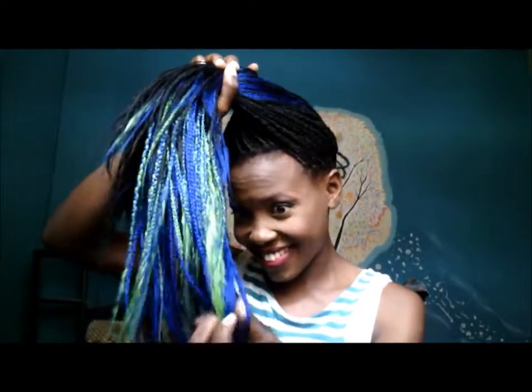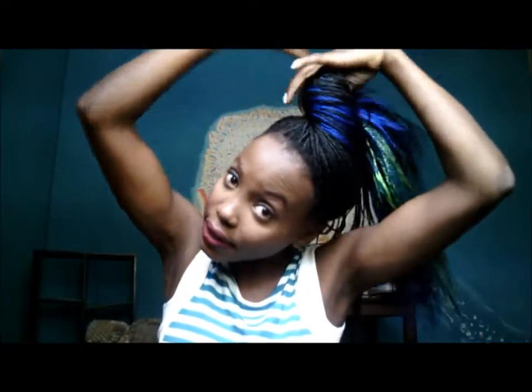I usually just throw it to this side right here. I also wear it up. It's really pretty, right? Love it. It's like a layer around here.